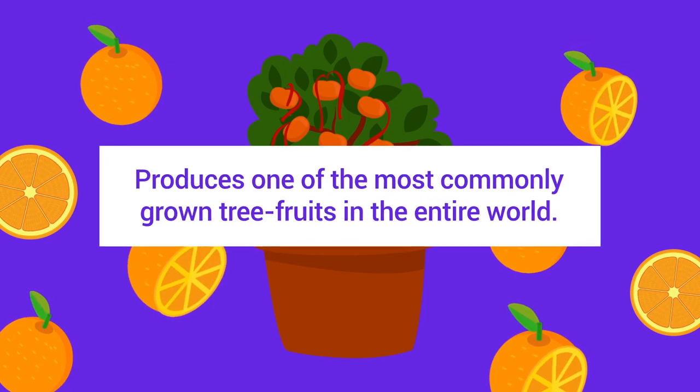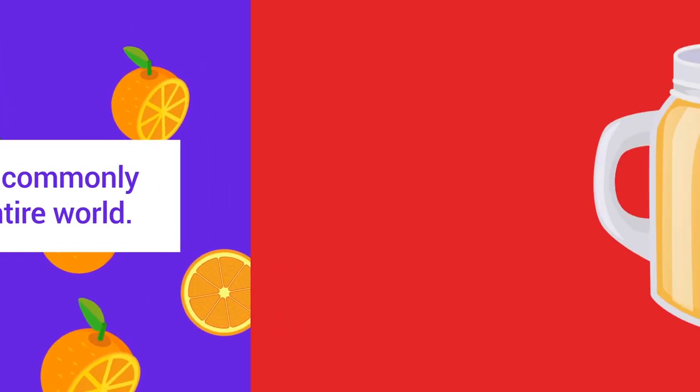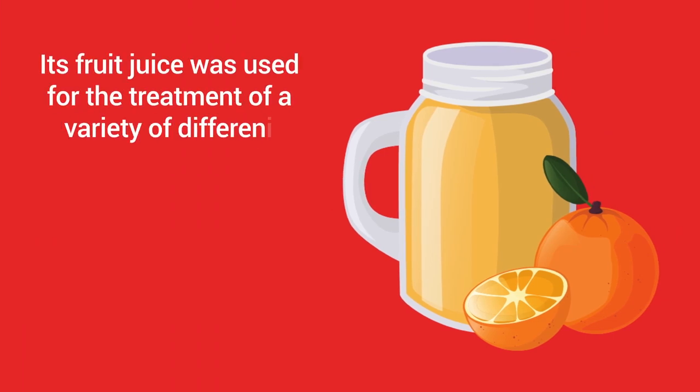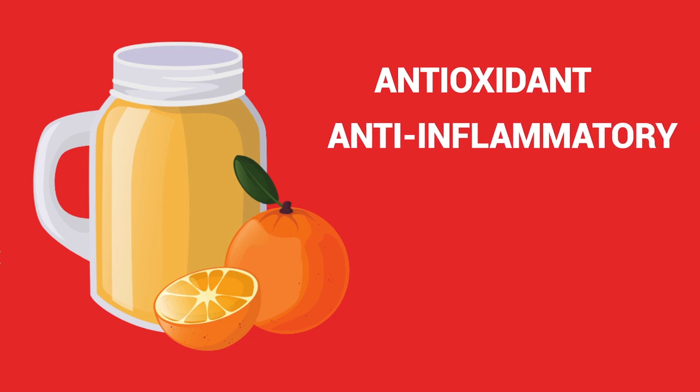Sweet orange oil comes from a citrus tree that originated in Asia and produces one of the most commonly grown tree fruits in the entire world. Throughout history, its fruit juice was used for the treatment of a variety of different ailments, but more recently it's been formulated into an essential oil supplement that can be used for medicinal purposes.